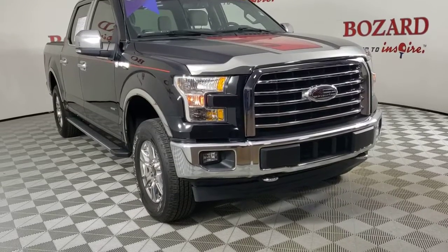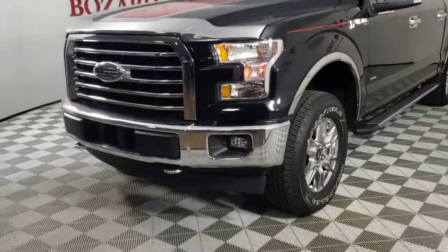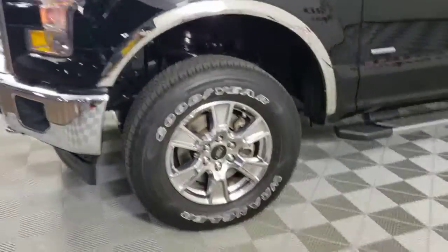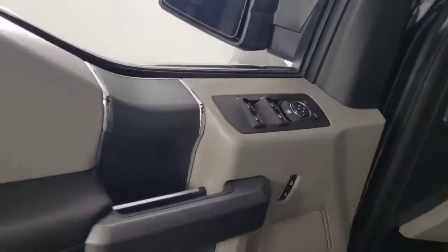Enjoy the view of this 2017 Ford F-150. With less than 30,000 miles on the odometer, this vehicle stands out from the rest. Take a closer look at this full-size F-150 — it's the light-duty pickup that leverages military-grade aluminum alloy and high-strength steel to deliver class-leading towing and payload capabilities.